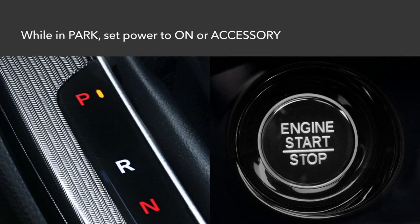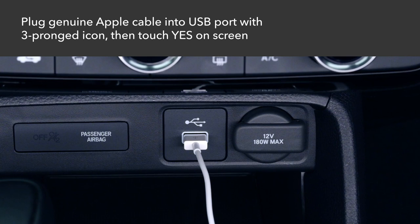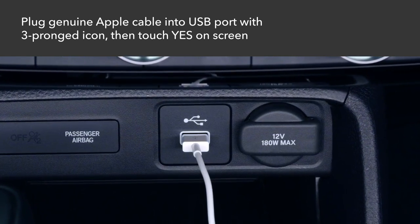Make sure the vehicle is safely parked with the power set to on or accessory. Using the cable that came with your iPhone, plug it into the USB port labeled with the three-pronged icon at the front of the center console.